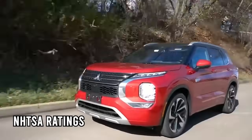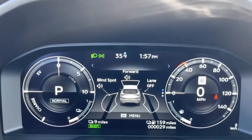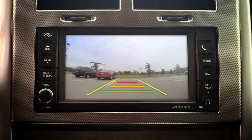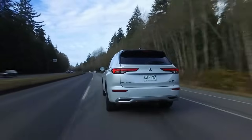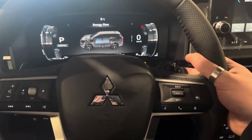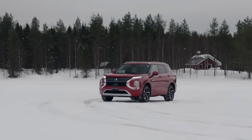Safety is a key focus, with the Outlander earning an IIHS Top Safety Pick and strong NHTSA ratings. Standard features include automatic emergency braking and blind-spot monitoring, while higher trims add adaptive cruise control and a surround-view camera system through the MI-PILOT package. Overall, the Outlander offers a compelling blend of style, safety, and hybrid efficiency, especially for those considering options from other Japanese brands.